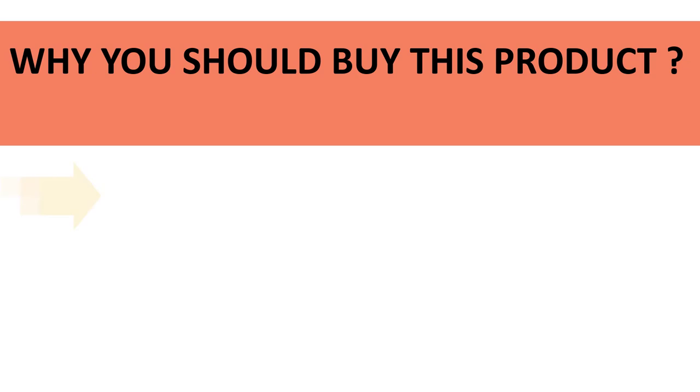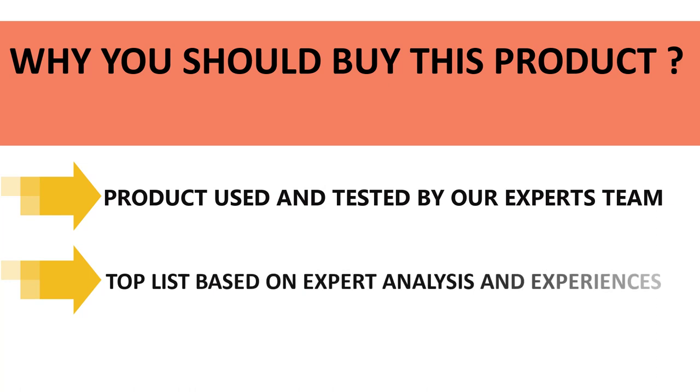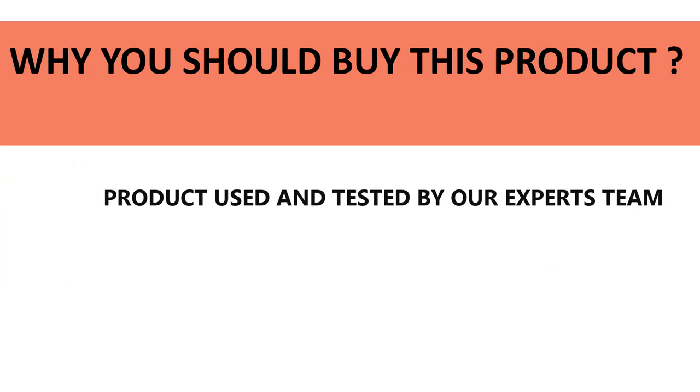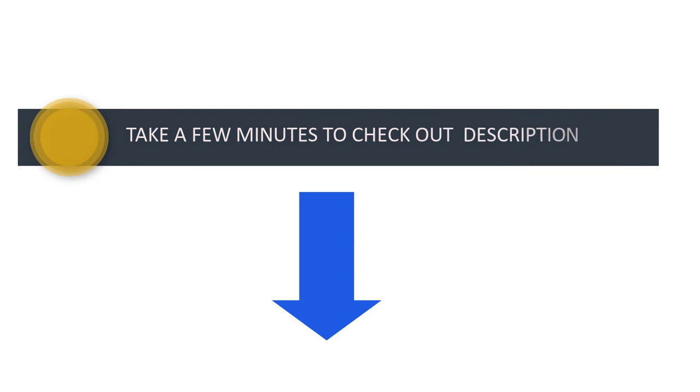All of the products in our listing have been used and tested by our expert team. We made this top product list based on experience, expert opinion, and analysis of each product's features, reviews, quality, price, and performance. So don't wait — take a few minutes to check out the discount prices in the description below.